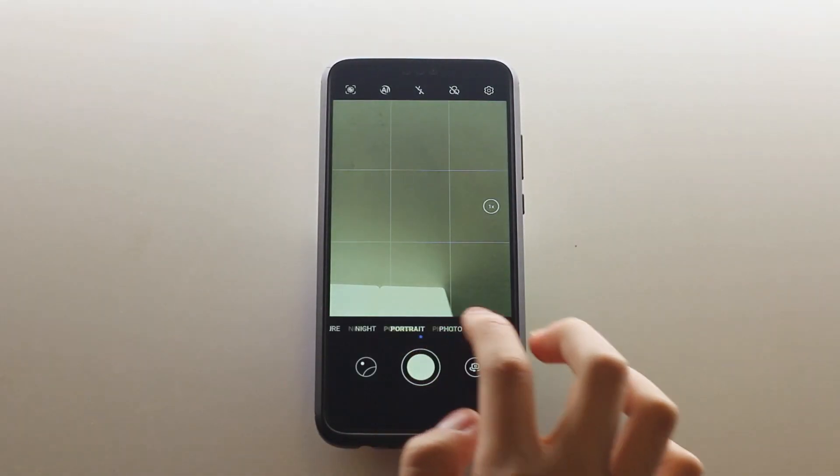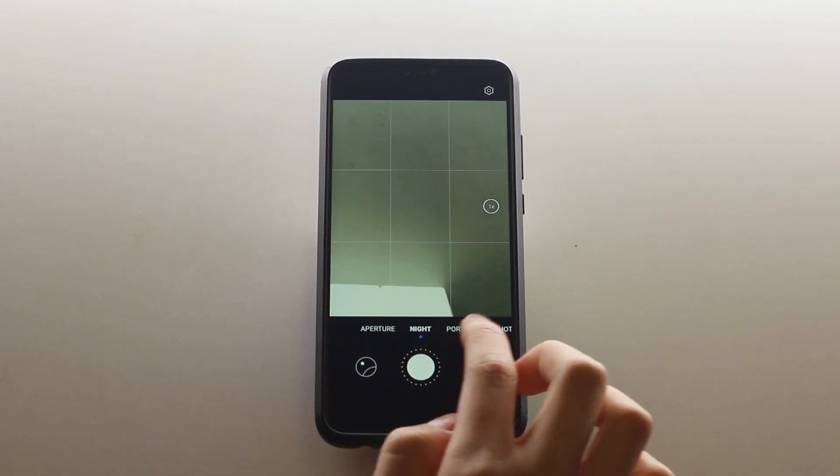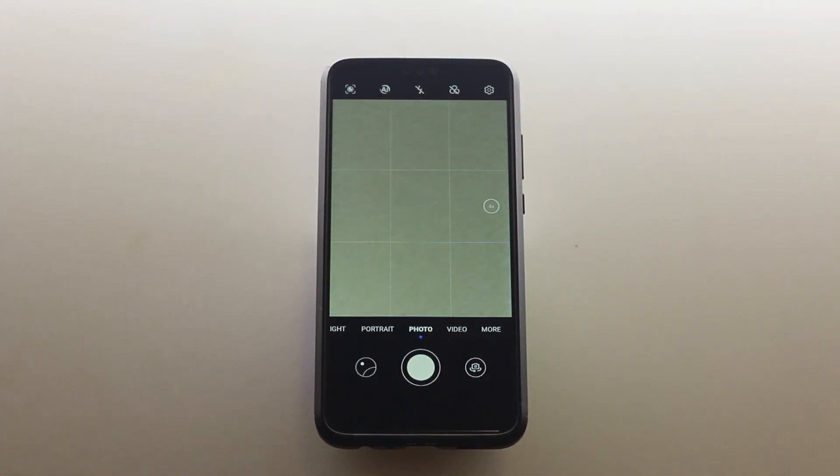The camera UI has also changed. I have mixed feelings about these changes, but you guys might like them, so leave a comment down below with your opinion on these changes.